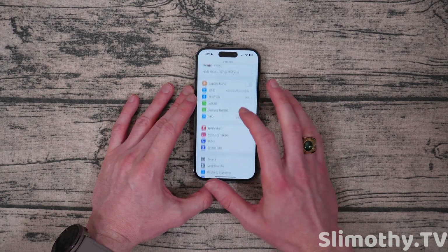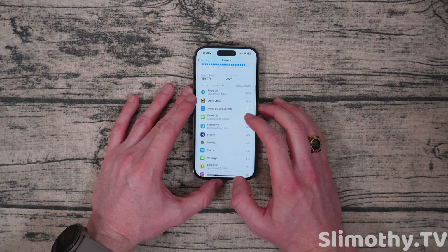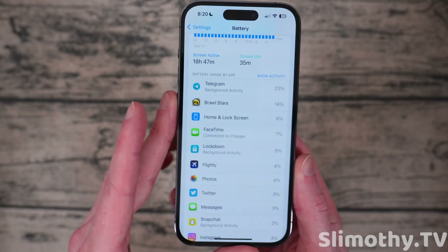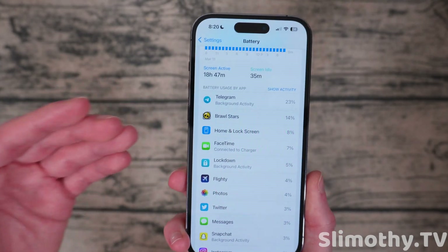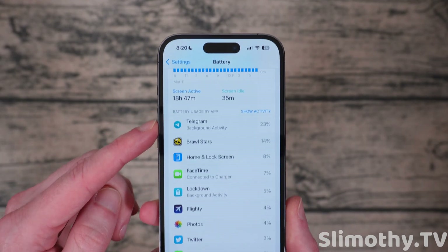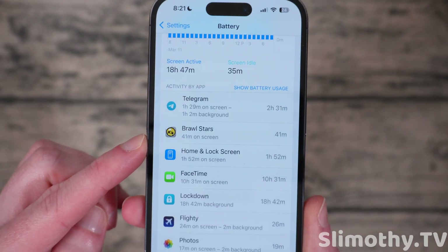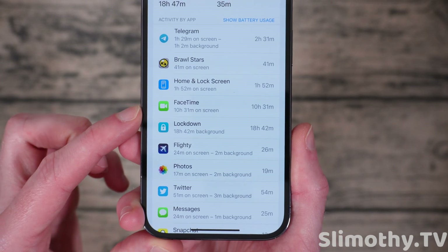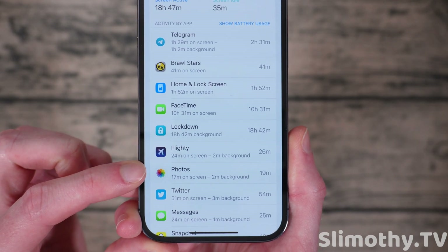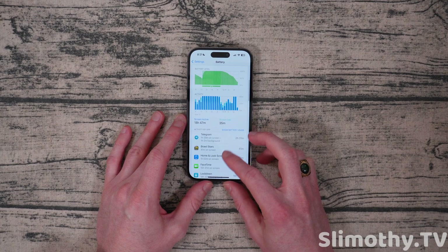Let's go into Settings and scroll down to Battery. From here, you can wait for this to load, scroll down, and see what has been using most of your battery. Remember, all the apps shown here are apps you probably use pretty often. So Telegram — I use that a lot. If I click on it, I can actually see how long it was on screen and in the background, like for a phone call or something. You can go through all of these and see what's going on. That's one way to see what app is using the most battery.